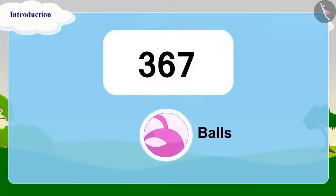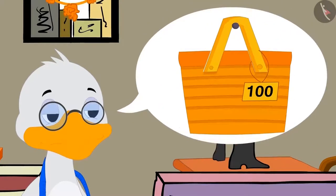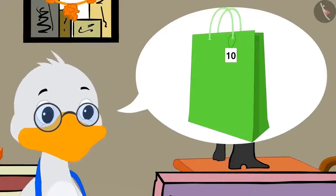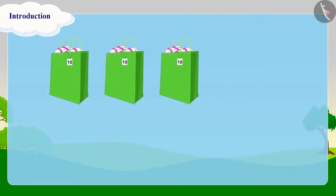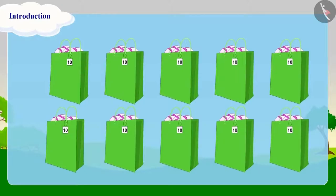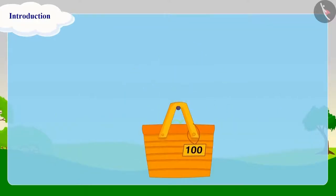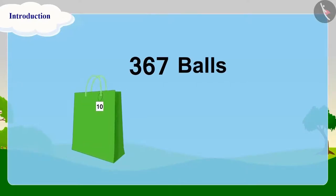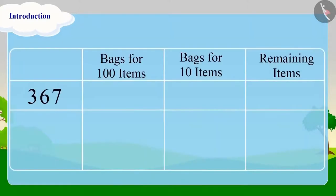'Suppose you have to buy 367 balls from Bunny. I have two types of bags — one in which you can keep 100 items, and the other in which you can keep 10 items. Let's first count these balls one by one, but doing this will take a lot of time. So why not count them in groups of 10 using the bags meant for 10 items? Then collect all 10 bags to make a bag of 100 items.'